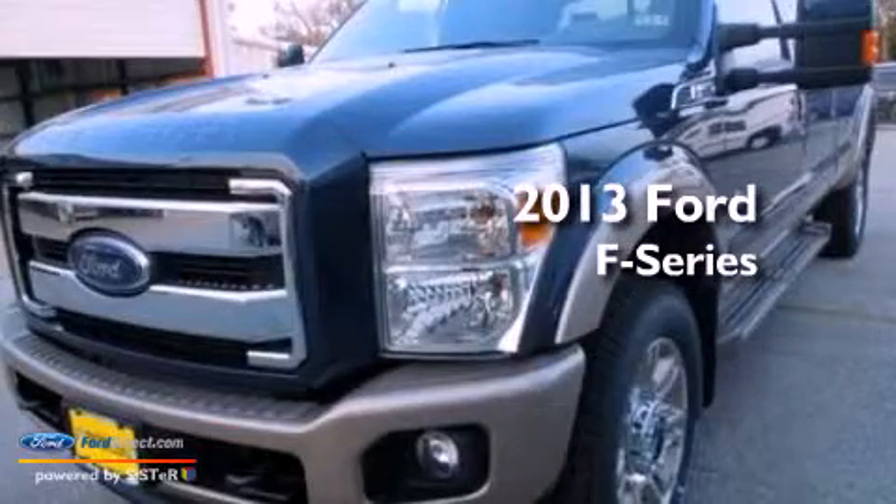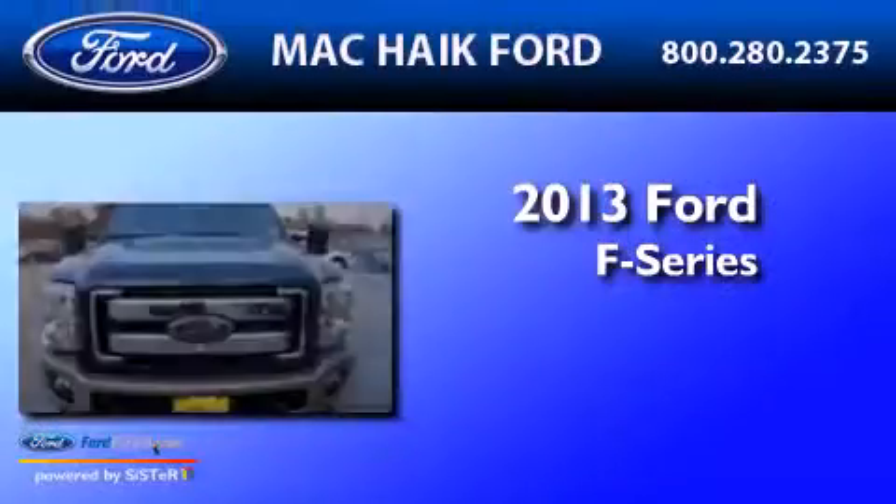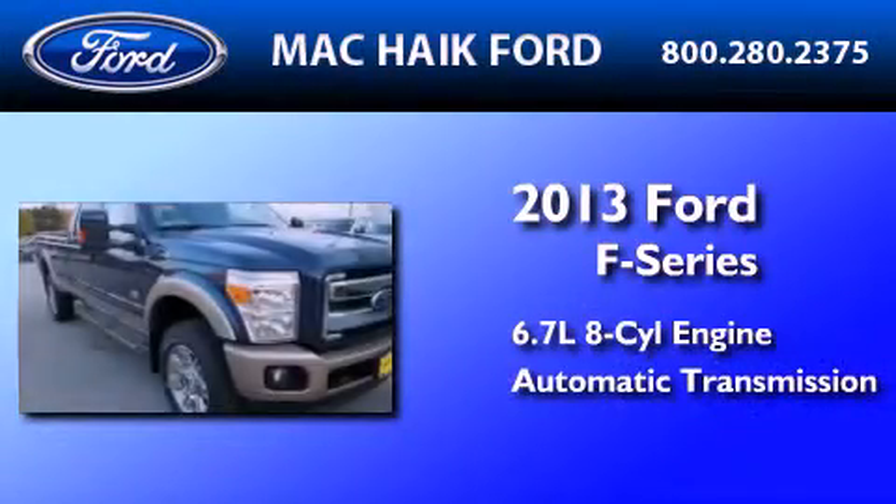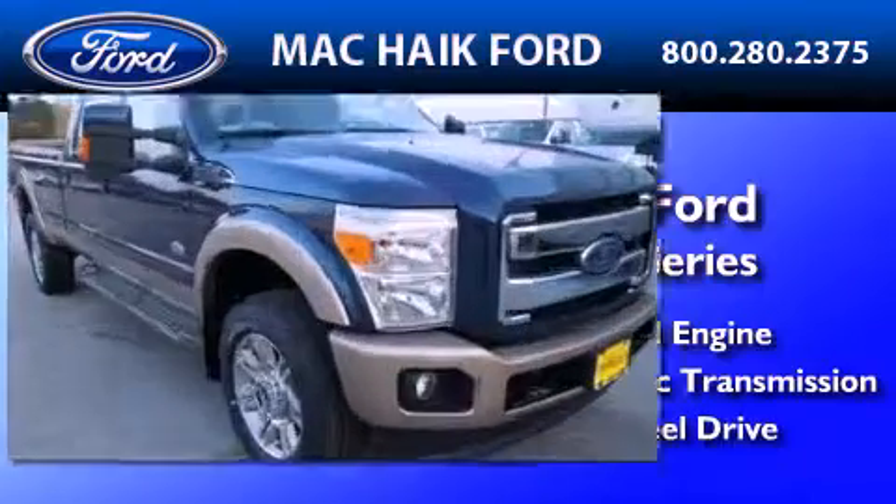This is a brand new 2013 Ford F-Series. It features a 6.7-liter, eight-cylinder engine, an automatic transmission, and the added safety and control of four-wheel drive.